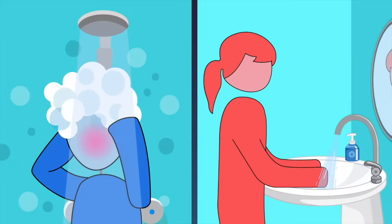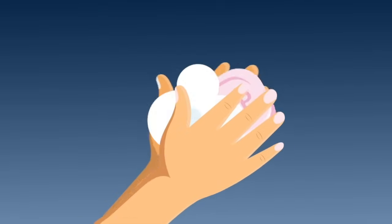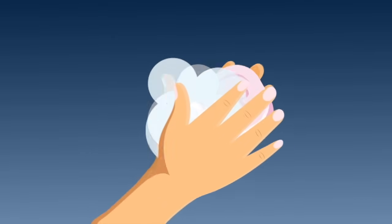Use a separate bathroom from others in the home. If there is only one bathroom for everyone, then the patient should wipe the surfaces that are touched after using the toilet. Everyone should wash hands with soap and water after using the bathroom.